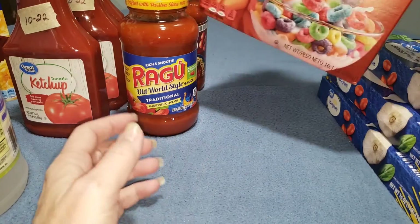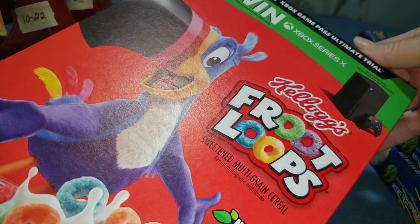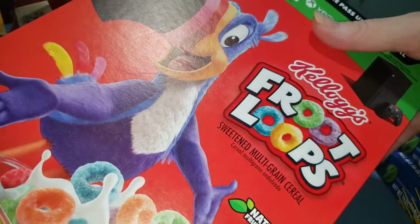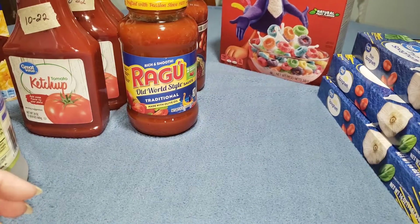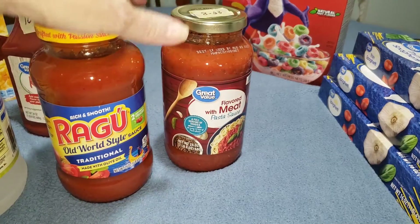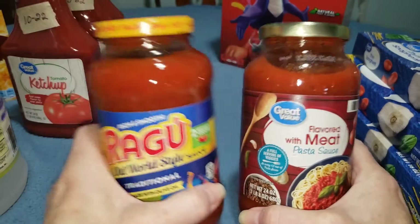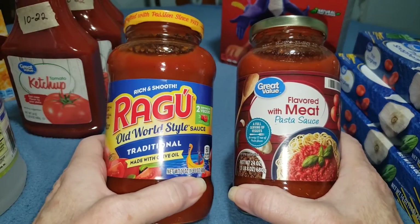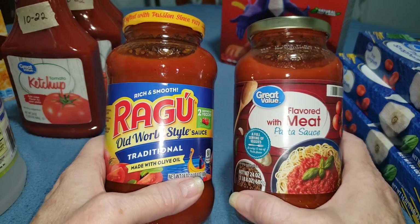I know someone who was basically out of food, so I gave them some food from my pantry — cereal, milk, Vienna sausage, and some other stuff. If I know someone in need, I'm not going to let them go hungry while I've got a room full of food. It'll get replaced, so I'm not worried about it.